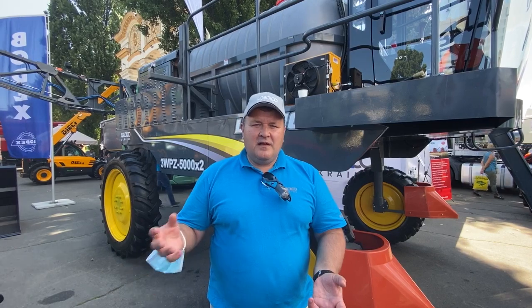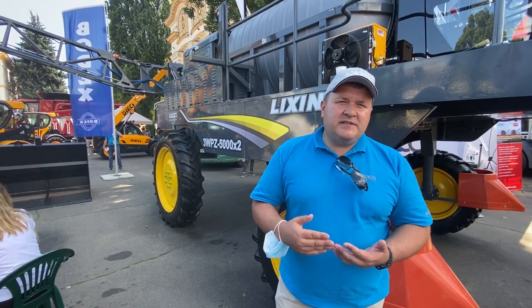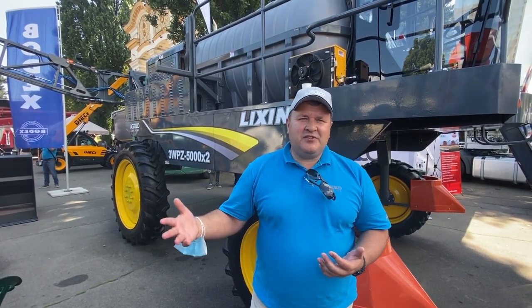Ми постійно працюємо над покращенням модельного ряду, над покращенням характеристик, щоб забезпечити кращу роботоздатність машин. Тому і представляємо такі нові моделі, які з одного боку добре укомплектовані, а з іншого боку дуже привабливі по ціні. 50-сильний трактор дешевший на 1,5 тисячі доларів від нашого базового трактора даної потужності. 80-сильний має ціну всього 22 тисячі 600 доларів. Ціна фіксована, ця програма розроблена разом з заводом. Порівняно з 80-сильними тракторами в ITO ціна менша більш ніж на 3 тисячі доларів.